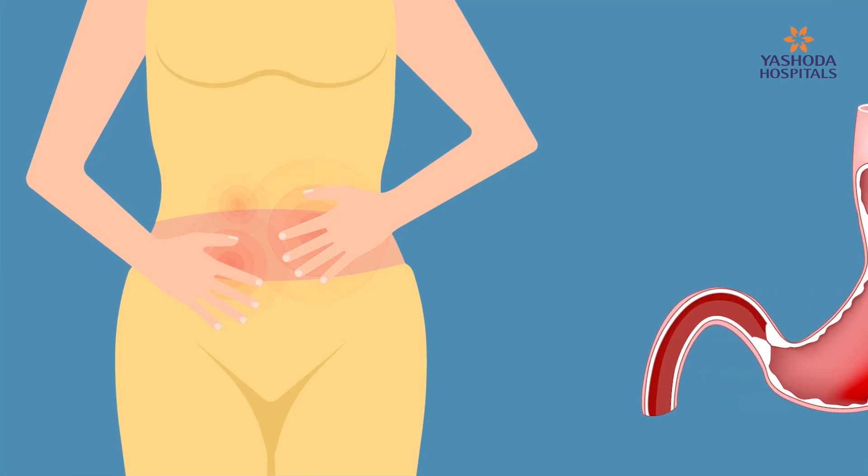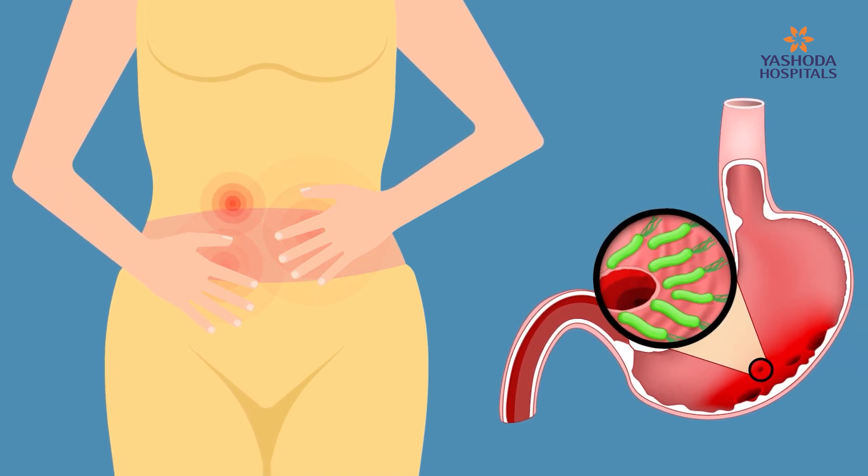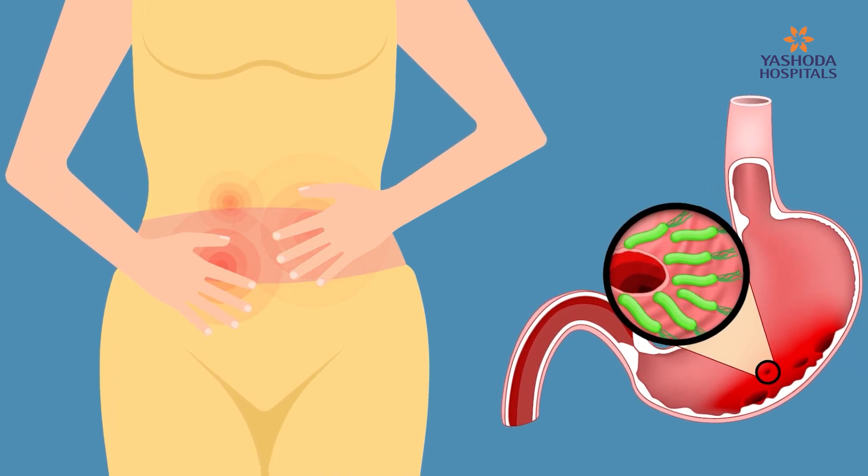H. pylori, which is called as Helicobacter pylori, is a small spiral bacterium detected long back, branded as a carcinogenic agent which is responsible for development of stomach cancer and intestinal cancer.